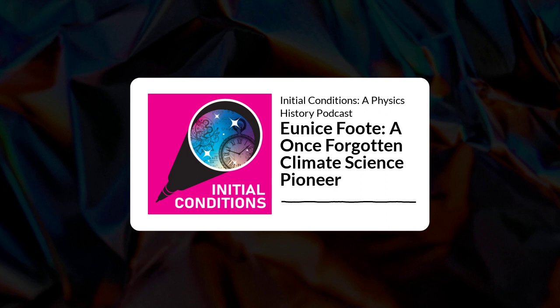Around the same time that Eunice Foote's results were announced, Irish physicist John Tyndall, who was incredibly well-known, started investigating similar phenomena. He was born around the same time as Eunice Foote, though we don't know for certain his birth date — it could be 1820 or 1822. But naturally his life experience differed dramatically from hers. He attended the University of Marburg in Germany, which was sort of the center of the European physics world. He studied under Robert Bunsen, came to the notice of Michael Faraday, and was appointed professor of natural philosophy at the Royal Institution in 1853.